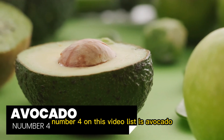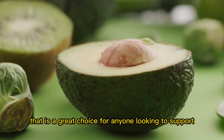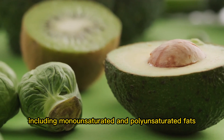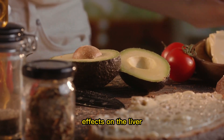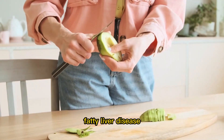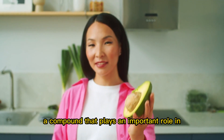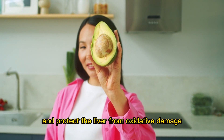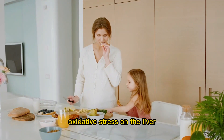Number 4: Avocado. Avocado is a delicious and nutritious fruit that is a great choice for anyone looking to support their liver health. One of the key benefits of avocado is that it is a good source of healthy fats, including monounsaturated and polyunsaturated fats. These types of fats have been shown to have protective effects on the liver and can help to reduce inflammation and improve liver function in people with liver diseases such as non-alcoholic fatty liver disease. Avocado is also a good source of glutathione, a compound that plays an important role in liver detoxification processes. Glutathione helps to neutralize harmful substances and protect the liver from oxidative damage. Avocado is also rich in vitamin E, a powerful antioxidant that helps to reduce oxidative stress on the liver.